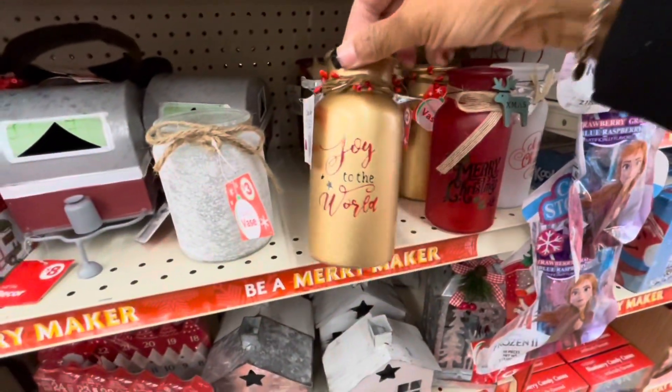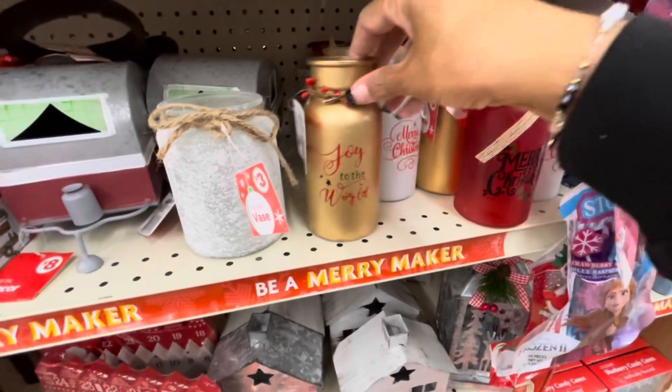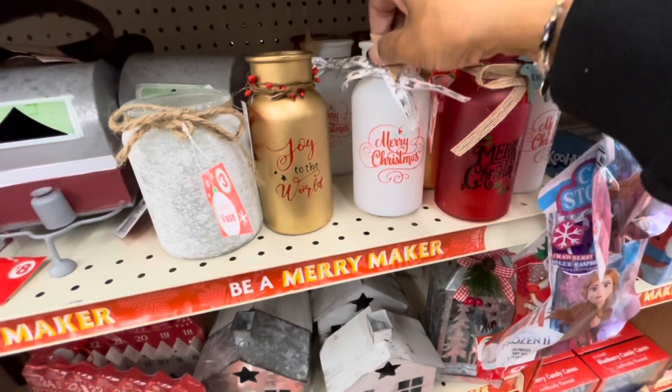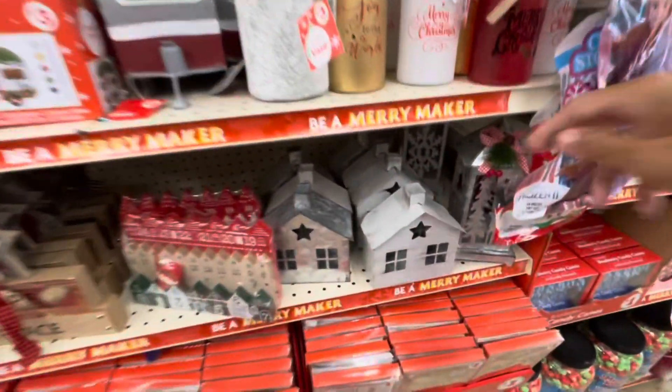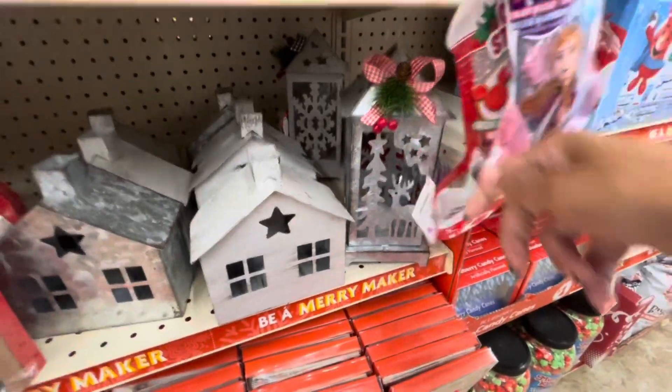So they have some of these little glass vases right here — Joy to the World, Merry Christmas. I think I showed you guys these before. They have this little LED lantern right here for $5.